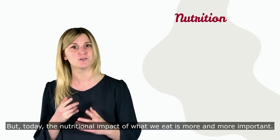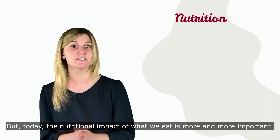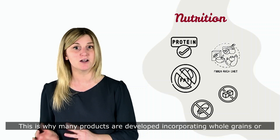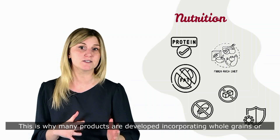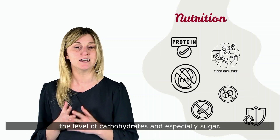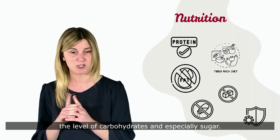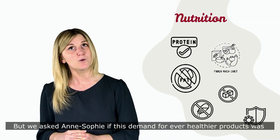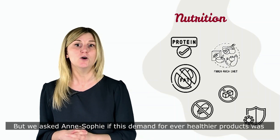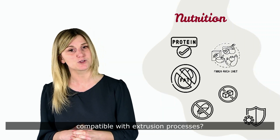But today, the nutritional impact of what we eat is more and more important. This is why many products are developed incorporating whole grains or pulses because they provide fiber and protein and counterbalance the level of carbohydrates and especially sugar. But we asked Anne-Sophie if this demand for healthier products was compatible with extrusion processes.